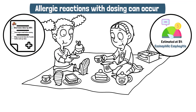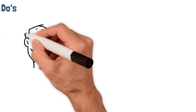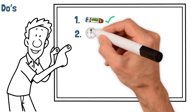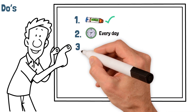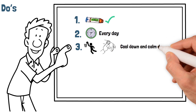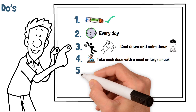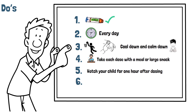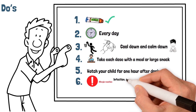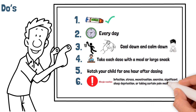To minimize allergic reactions and keep your child safe, here are the do's for taking your dose at home. 1. Before dosing, make sure you have your epinephrine auto-injector available. 2. Give your OIT dose around the same time every day. 3. If your child has recently been active when you're ready to dose, wait a period of time for your child to cool down and calm down. 4. Take each dose with a meal or large snack. 5. Watch your child for one hour after dosing. 6. Be aware that certain conditions may increase the likelihood of an allergic reaction, such as infection, stress, menstruation, exercise, significant sleep deprivation, or taking certain pain medications.